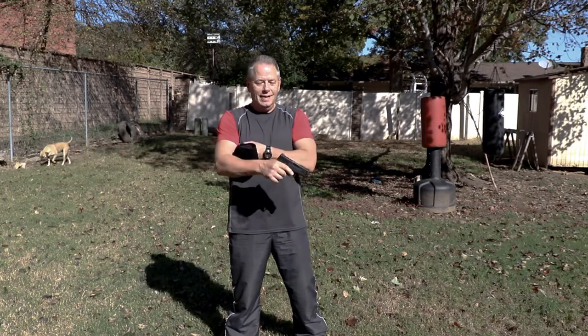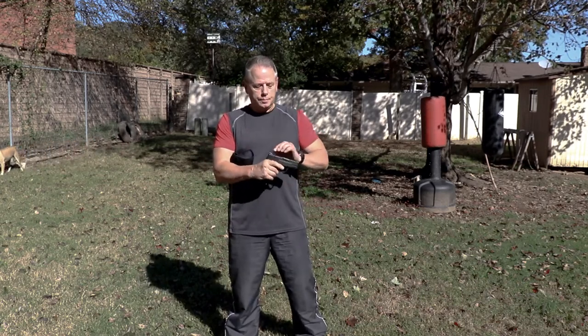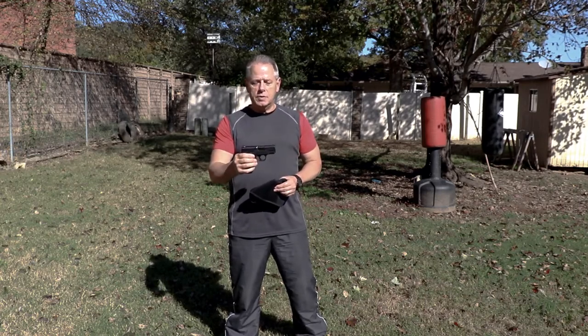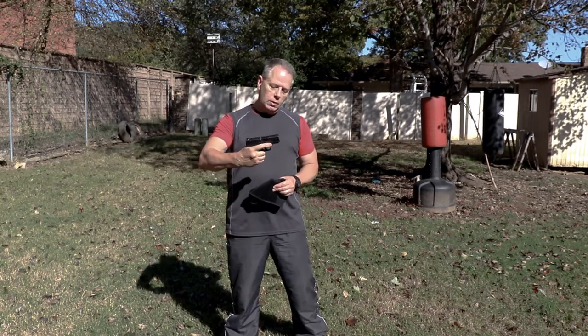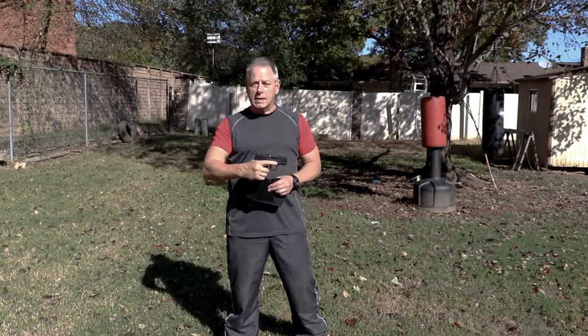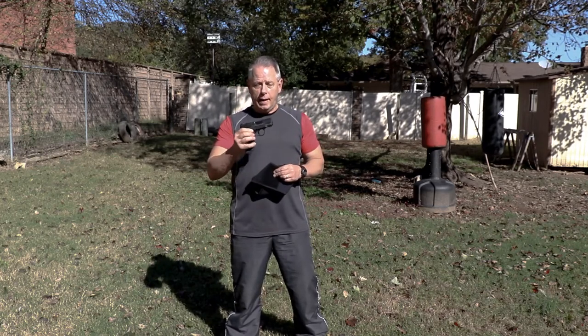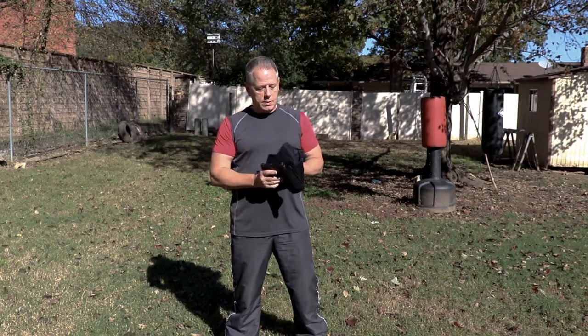This is a Smith & Wesson Shield — and this is a clear gun, by the way — in .45. It carries seven shots, and you can get a full grip on this gun. With my average-size hands I can get a full grip on it, and if I was going to carry in these type of clothes, this is the gun I'd be carrying. So what do you carry it with? I'm going to show you here in just a minute.